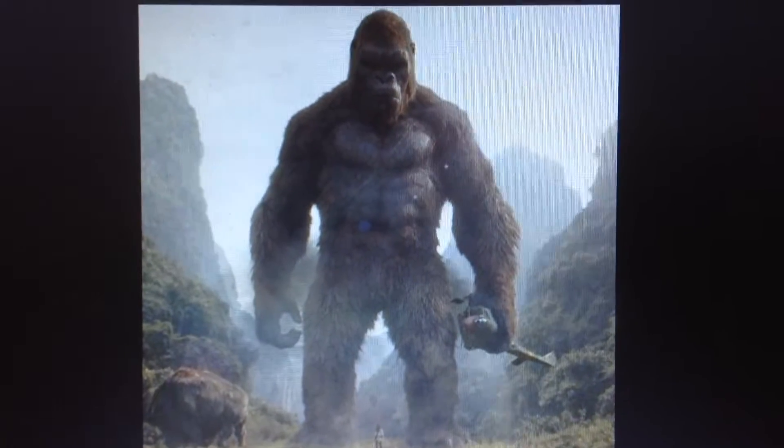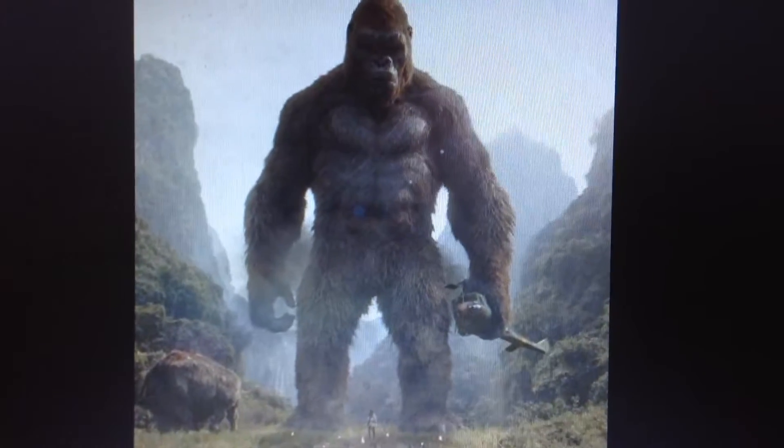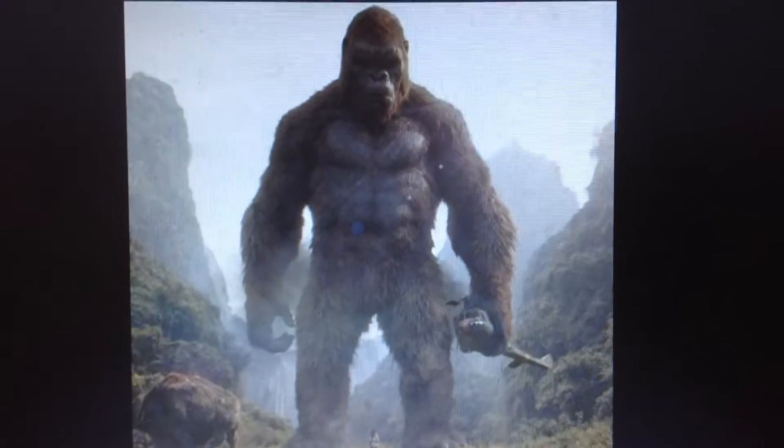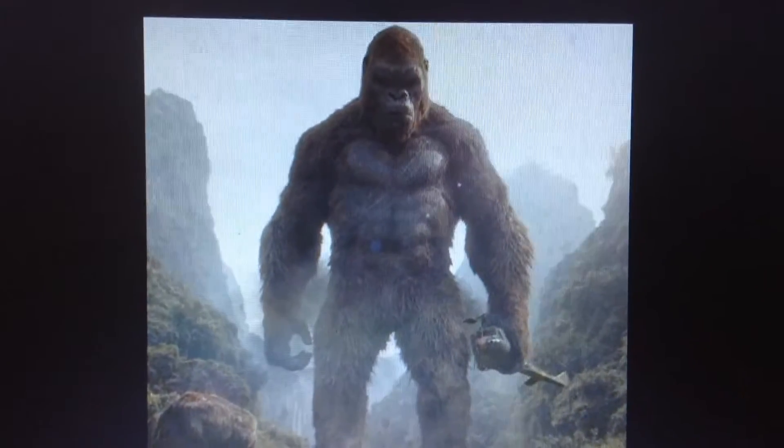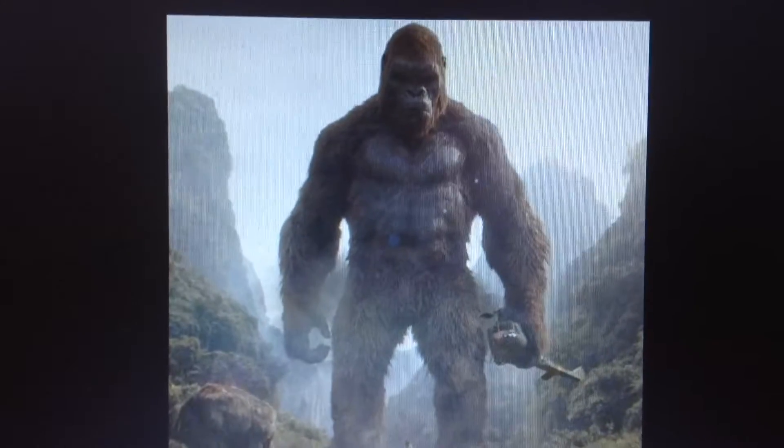Kong looks really cool. I like how he's not just a gorilla like in the 2005 version, but he's more like a Bigfoot or an Australopithecus, and I really like that. And if he didn't look nice enough, he has a new Viking beard in Godzilla vs. Kong.